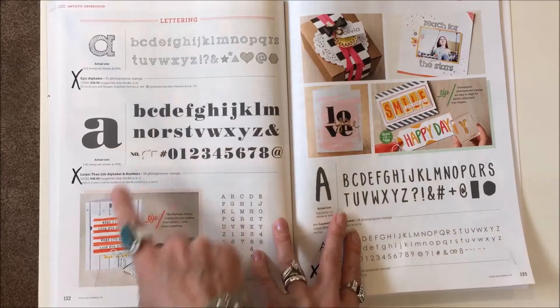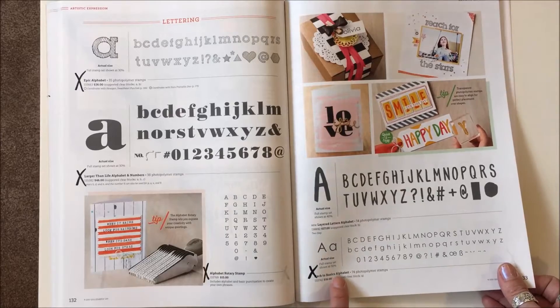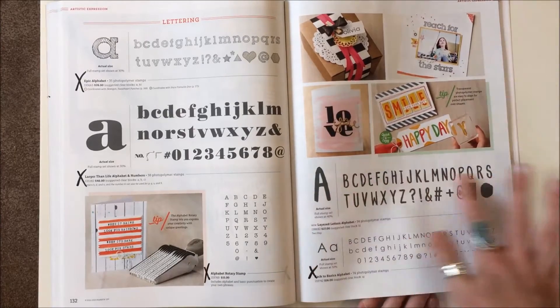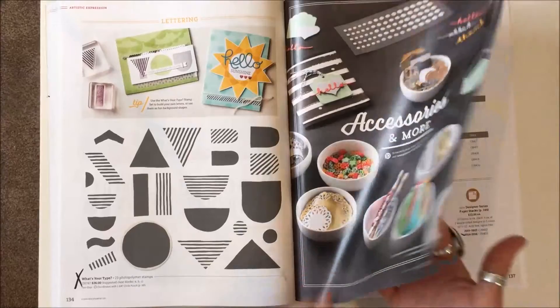Page 132: Epic Alphabet, Larger Than Life, Alphabet Rotary Stamp, and Back to Basics — the little alphabet set — are all gone. The other one is going to stay. Page 134: What's Your Type? — those stamps are gone.